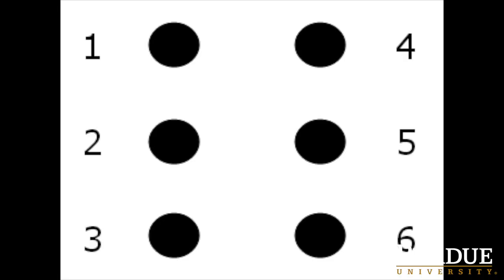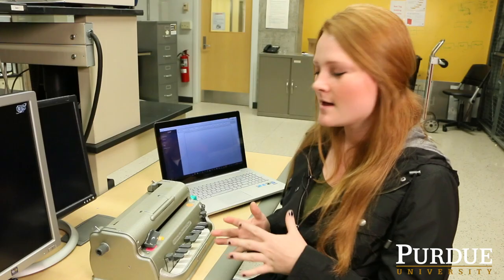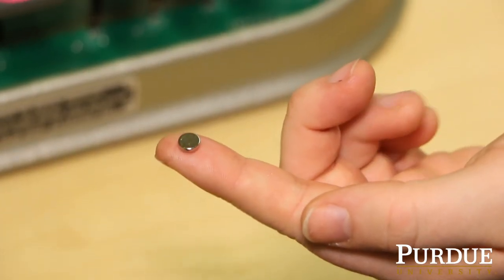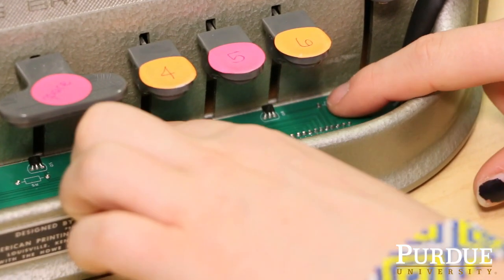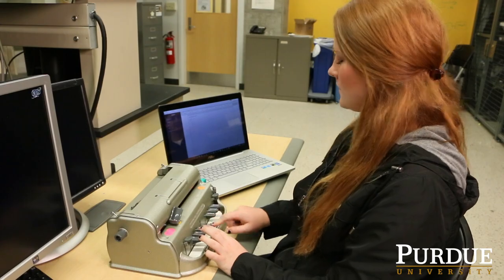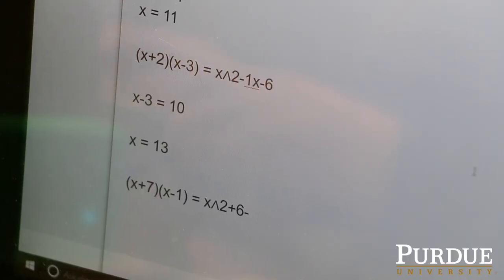Braille is composed of six dots in a three-by-two matrix and each of the dots has a number assigned to it, and the Perkins is laid out just like the Braille cells. Underneath each of the keys is a small magnet, and in the device we have down here are Hall effect sensors — once the magnet gets close enough it sets off a trigger and sends that information to the server.